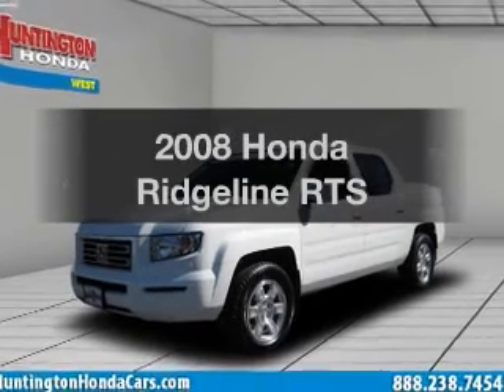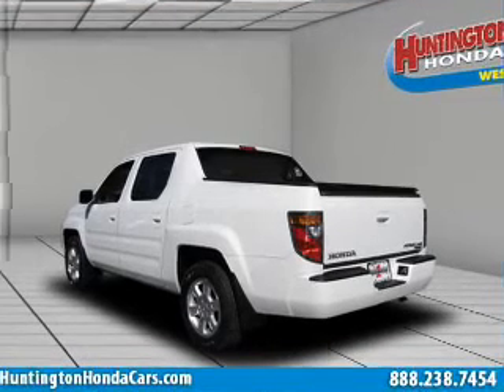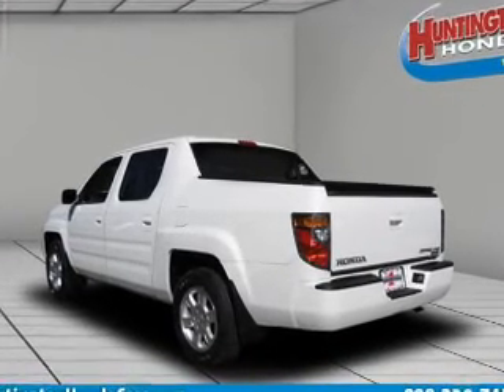Presenting the 2008 Honda Ridgeline. This is the set of wheels you've been looking for, with a reliable six-cylinder engine connected to a smooth shifting transmission.